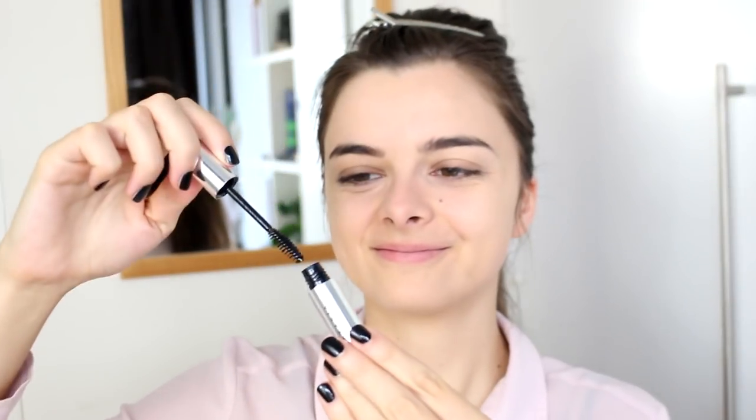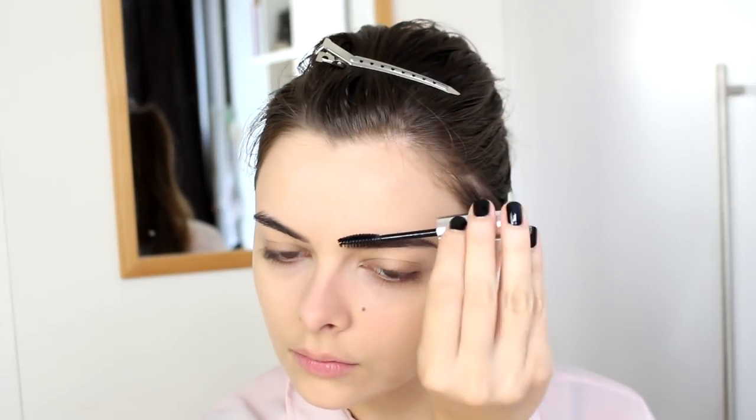So eyebrows. Eyebrows were very thin in the 20s — not 30s thin, but we're getting there. I am going to take an eyebrow gel and comb the top of my eyebrows down and the bottoms up so that I get as thin of an eyebrow as possible, to kind of simulate the narrower 20s eyebrow.